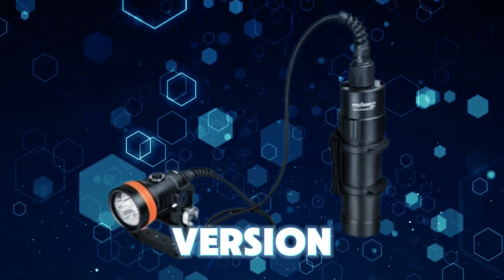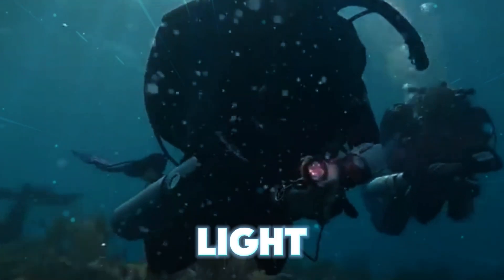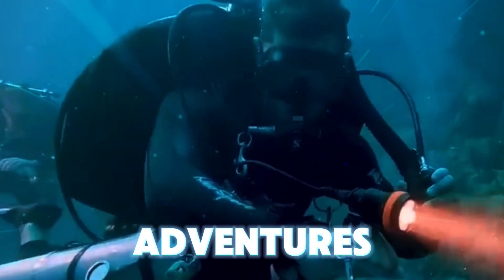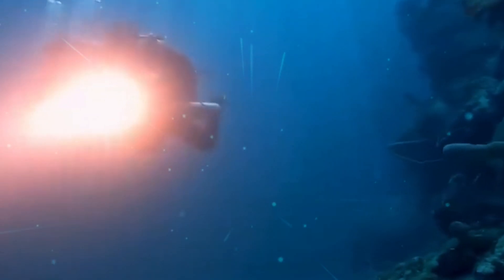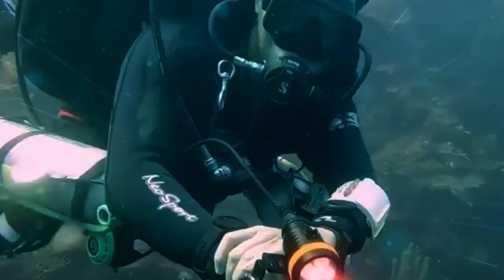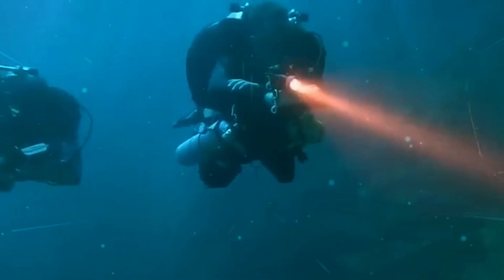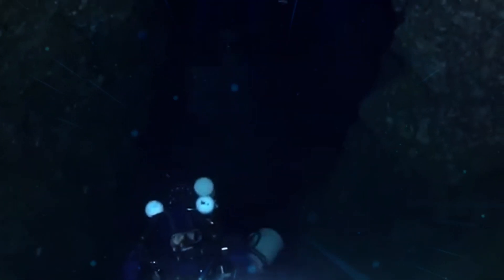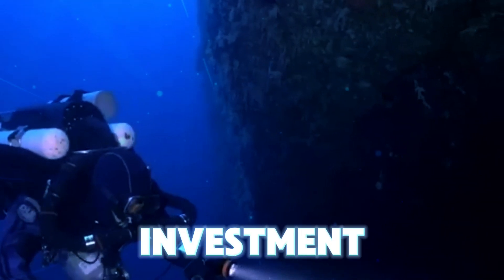Orca Torch D630 Version 2.0. The Orca Torch D630 version 2.0 is the ultimate canister dive light for cave diving, wreck diving, and other technical diving adventures. With an impressive 4,000 lumens, this light illuminates the darkest underwater environments. Its adjustable cable allows for both 90 and 180 degree rotation between the canister and light head, making it ideal for both side mount and back mount diving. The large capacity battery pack ensures up to five hours of diving at the brightest setting, and the battery pack can be removed and used as a power bank. At $570, it's a solid investment for serious divers.